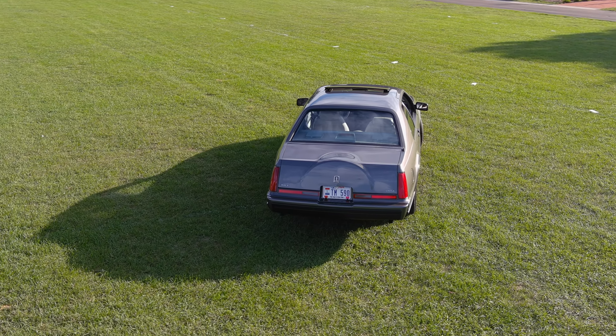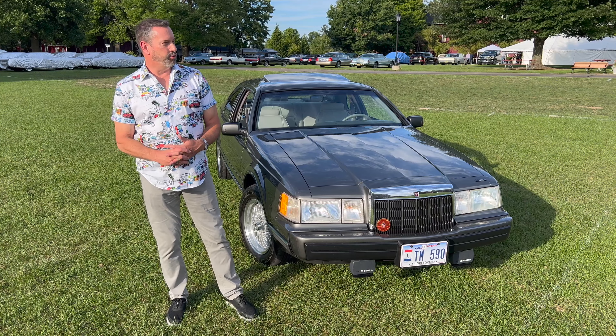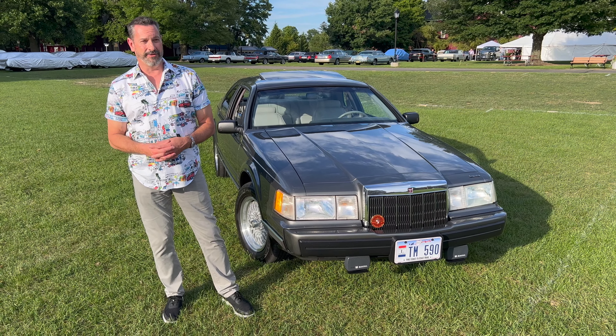My father started selling Lincolns in 1947, long before I was born, and I grew up in the Lincoln Mercury dealership. From the time I was five I've been in a dealership — I didn't know anything other than Lincoln.